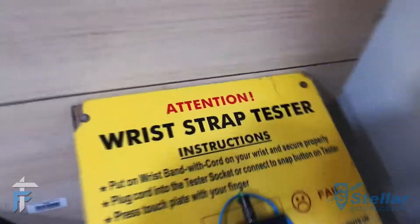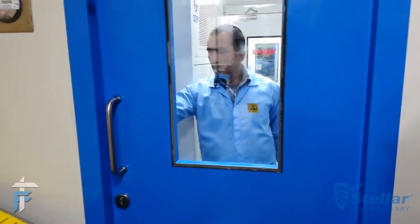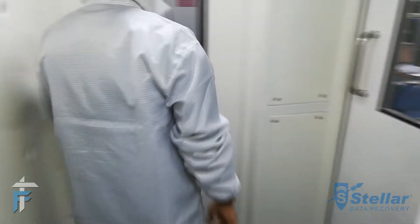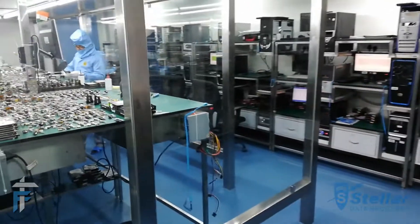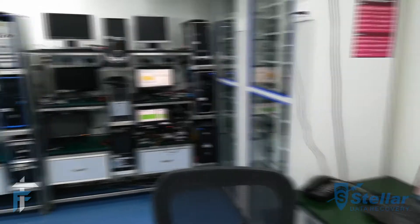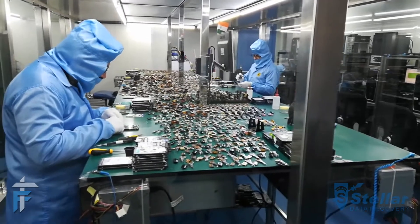Now we will be entering something called a Class 100 room, which is ISO certified. It is a very clean room where temperature, climate, and pressure are all maintained. You need to wear special slippers and lab coats and go through an air shower to remove dust particles. In this room, you will only find 100 dust particles of 0.5 microns per cubic foot of air — that is the standard for a Class 100 room — and it is required to disassemble and repair hard drives for data recovery.